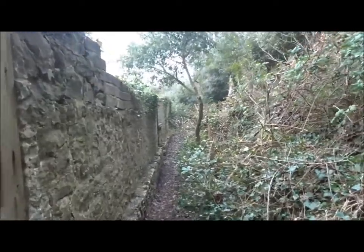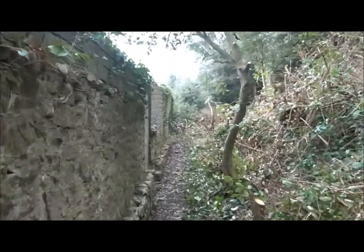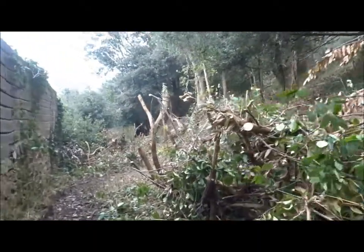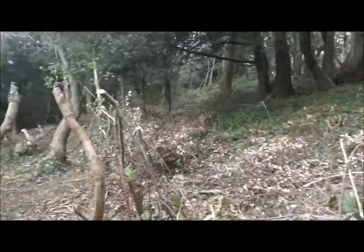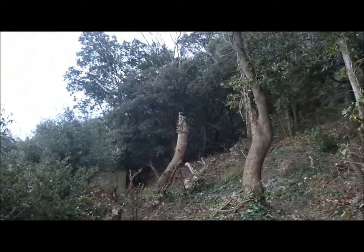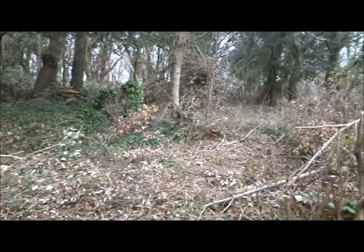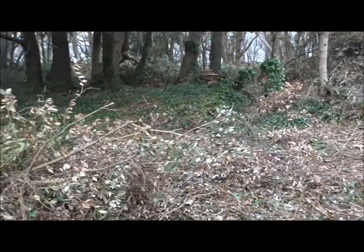There's a lot done down here since I was here last. Look at all this clipped and chopped. Look at that tree there — stripped bare of its vines. You can just see it everywhere. It's a different sort of chaos where it's been clipped and pushed aside.